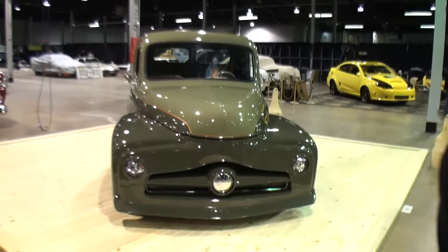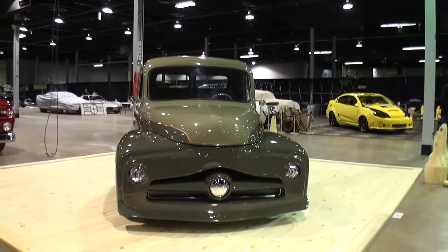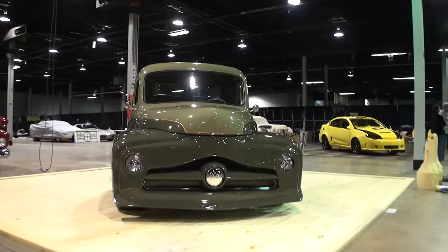Bart, when did you find this truck? I found it about a year ago, and it looked nothing like what it does now. And what did you think when you first saw it after Justin's work? Oh, I loved it. So let's let people come on right behind me and we'll keep talking.